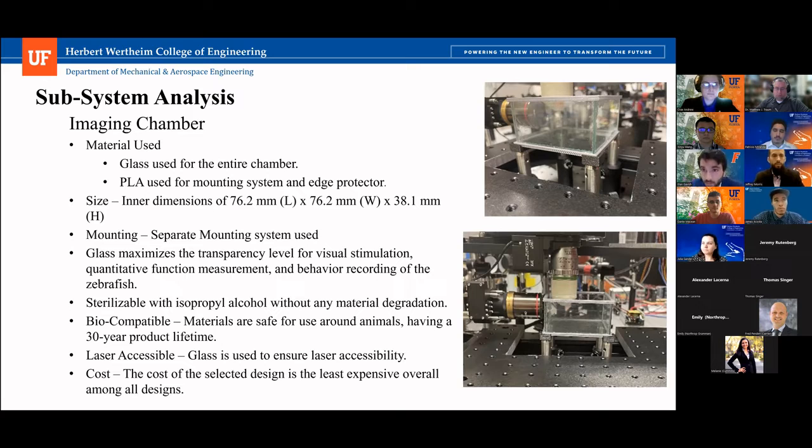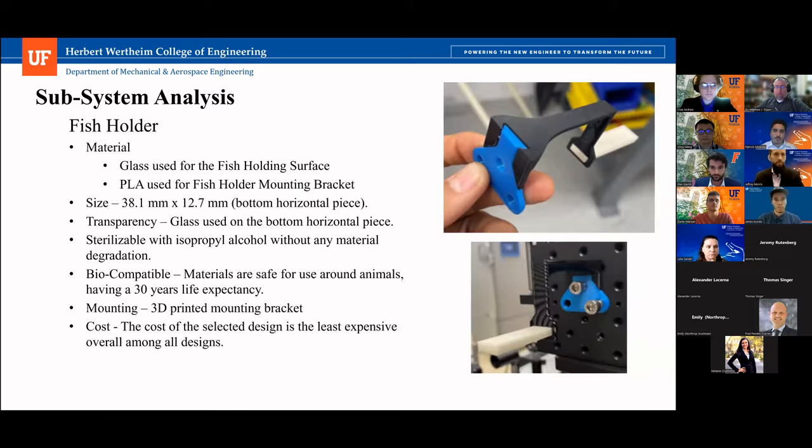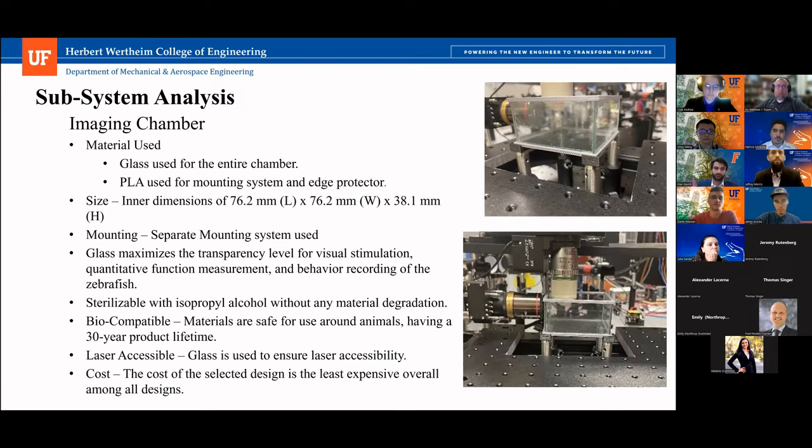For laser accessibility, we are testing if the laser is distorted by the glass. We chose two-millimeter glass because we believe the laser would have the least amount of distortion through the thinnest glass possible, and this was what we were able to find that we could actually cut. The cost is extremely low — only using half a pane of glass to cut all the glass for this chamber, and cents on the dollar for the material used for the edge protector. We use a silicone sealant to attach the glass panes to each other and to provide a watertight seal.